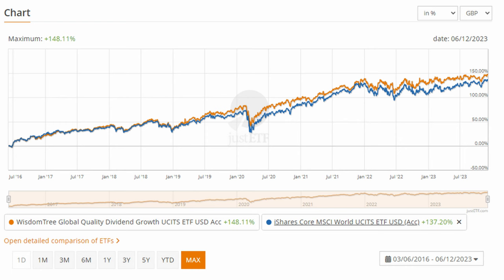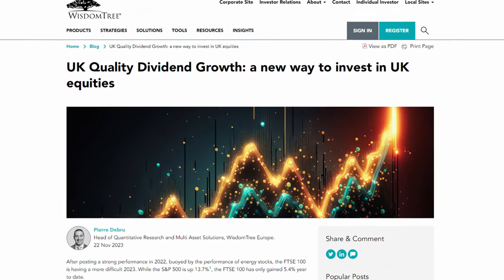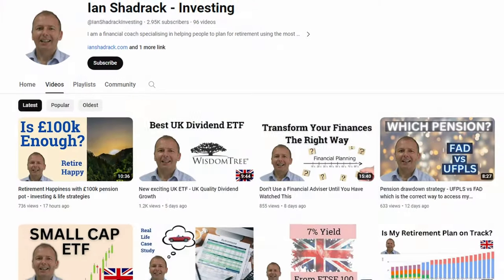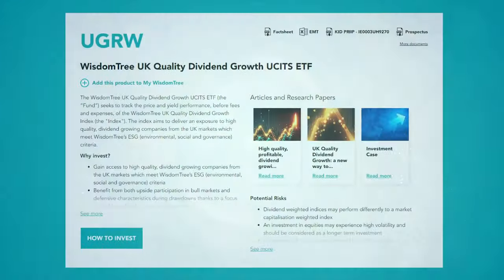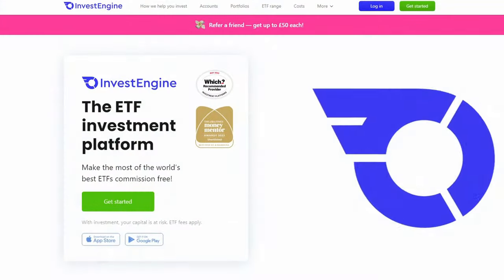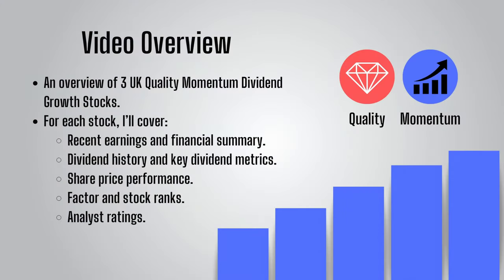At this point I was going to say there was no UK stock-only version of the WisdomTree ETF, but that has now changed with one being released in the last week or so. Ian Shadrach has done a great video looking at this ETF — I'll put a link in the description. ETFs are a great choice because they offer instant diversification and require little to no management time, and I personally have the majority of my investments within ETFs. However, we can all be tempted by individual stocks and it is good fun screening for stocks yourself.